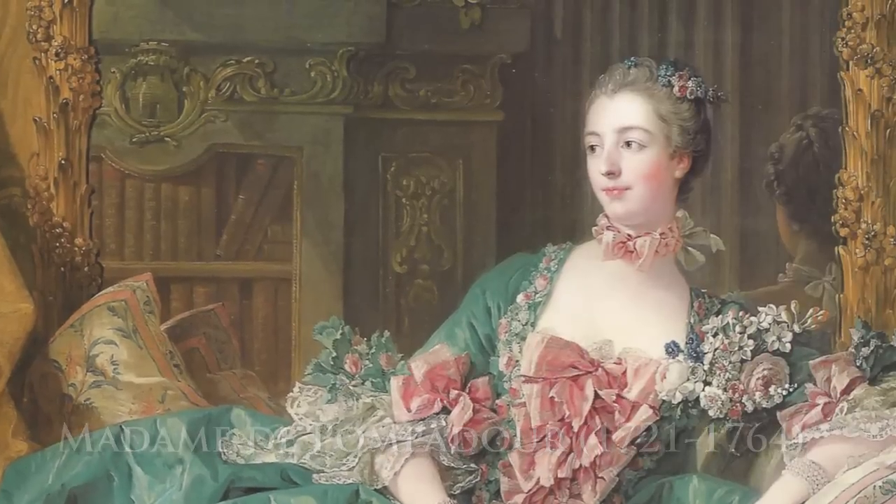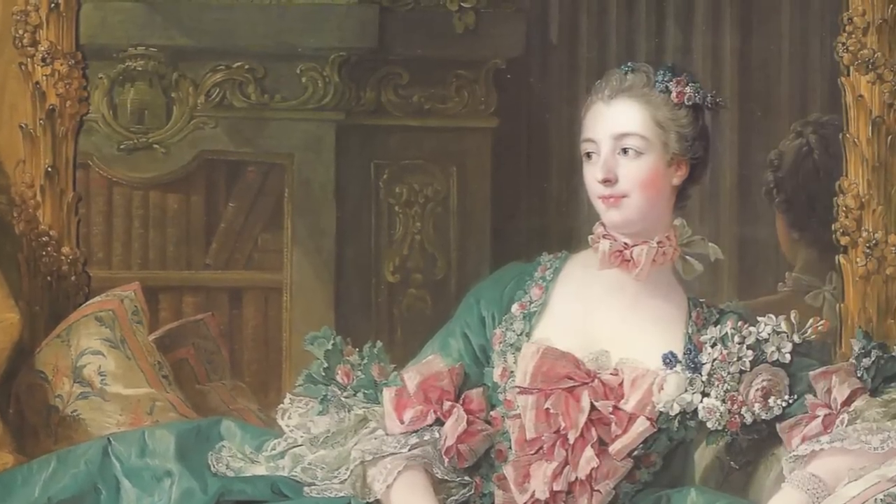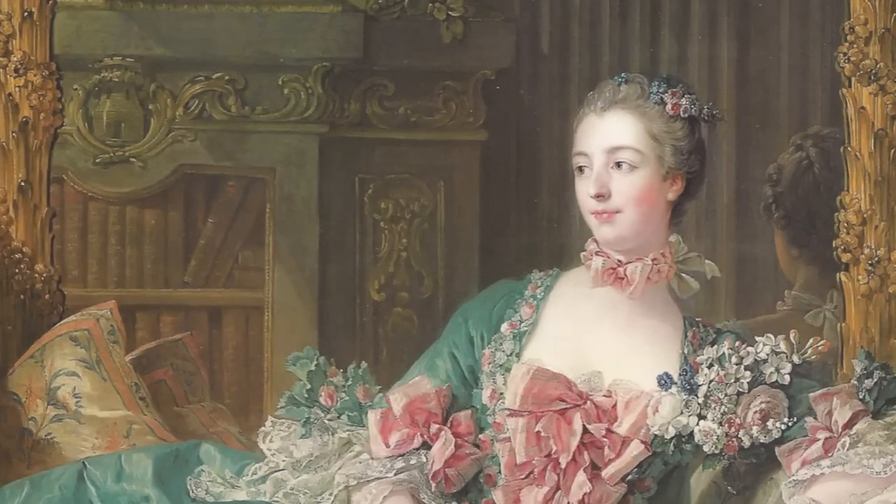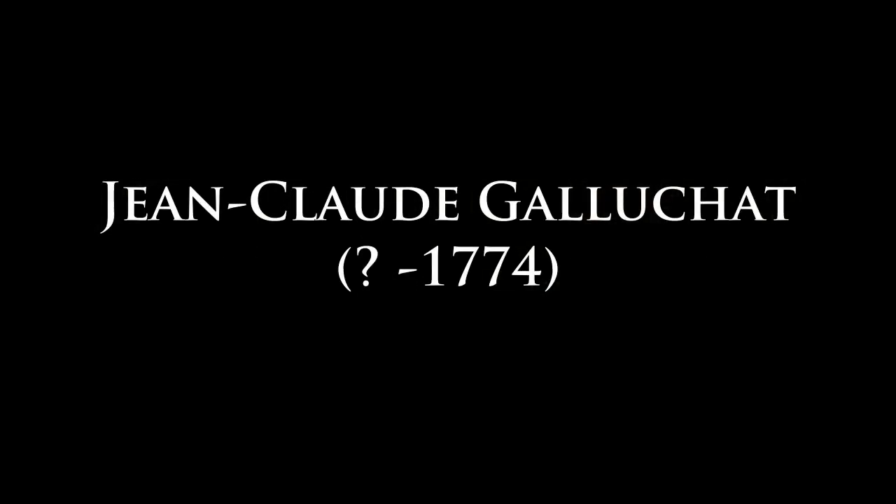Madame de Pompadour, the famous mistress of King Louis XV, sponsored the best artists and craftsmen of her time, among them Jean-Claude Galuchat.